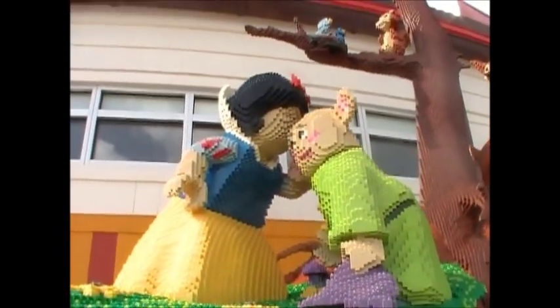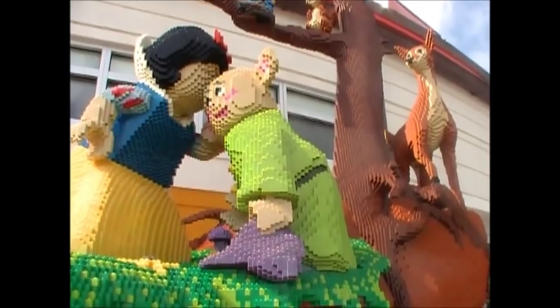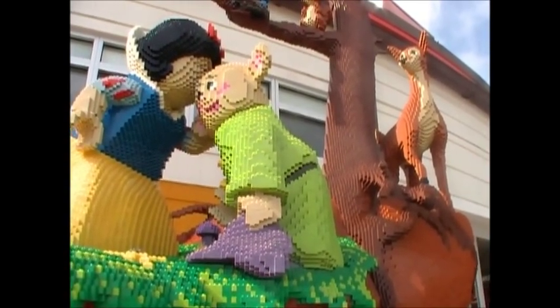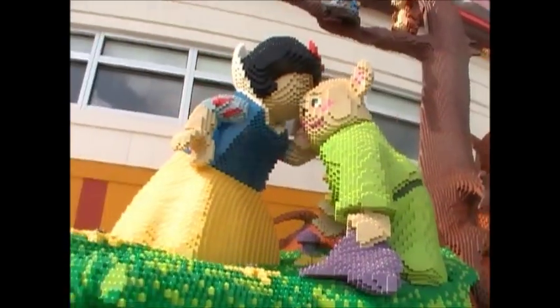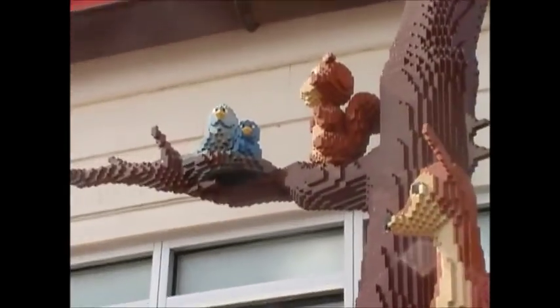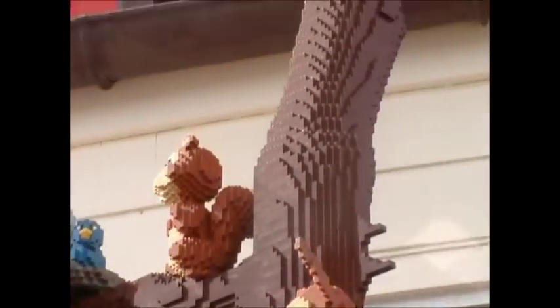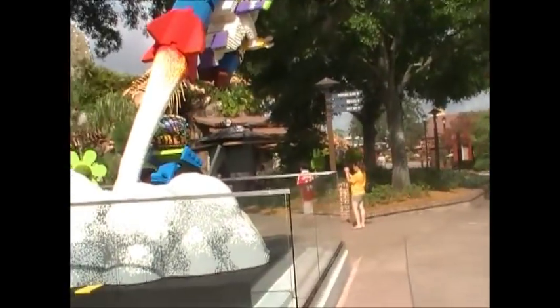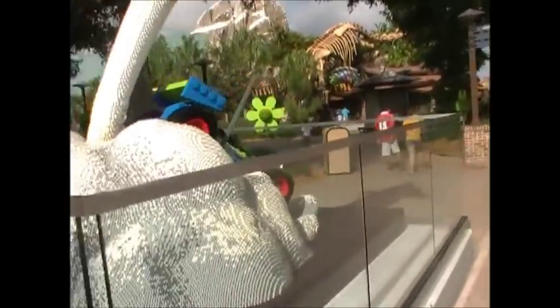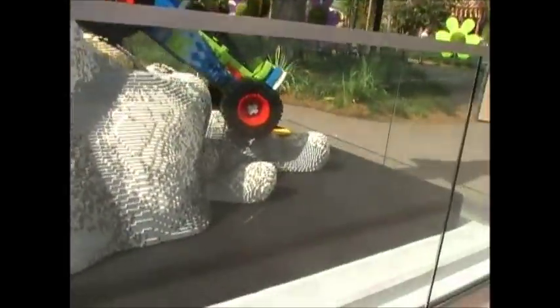There's Snow White built in Lego bricks — I believe this is Dopey, and someone's kissing him on the head. You've got some deer, some birds, and some other animals. They're playing Pirates of the Caribbean music now — the main theme. It's pretty cool.